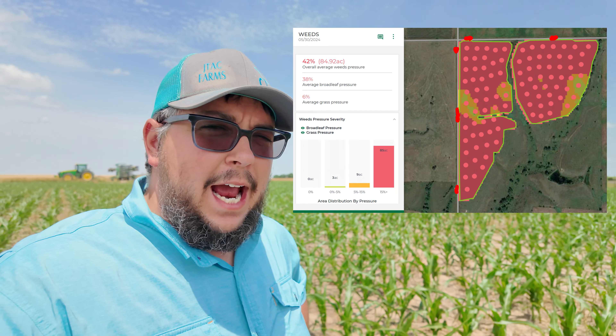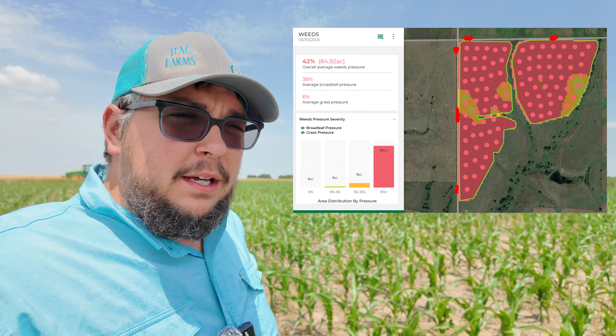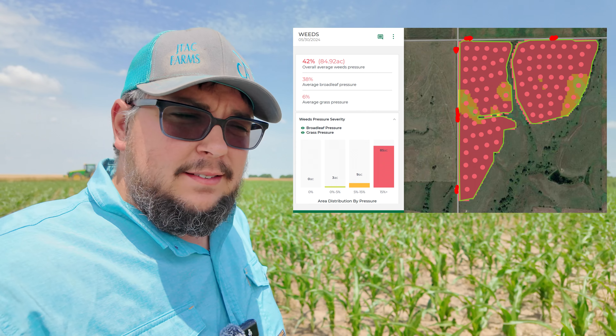Now we're done with the appetizer. Let's get to the main course: weed count. If you look at this, you're probably going to have a heart attack, because that's all red — that looks bad. Well, don't worry, it's not quite as bad as it seems. Let's take a closer look. I'm dragging out the full story of why the weed pressure was so bad here. That's on purpose — I'm trying to get you to stay to the end.